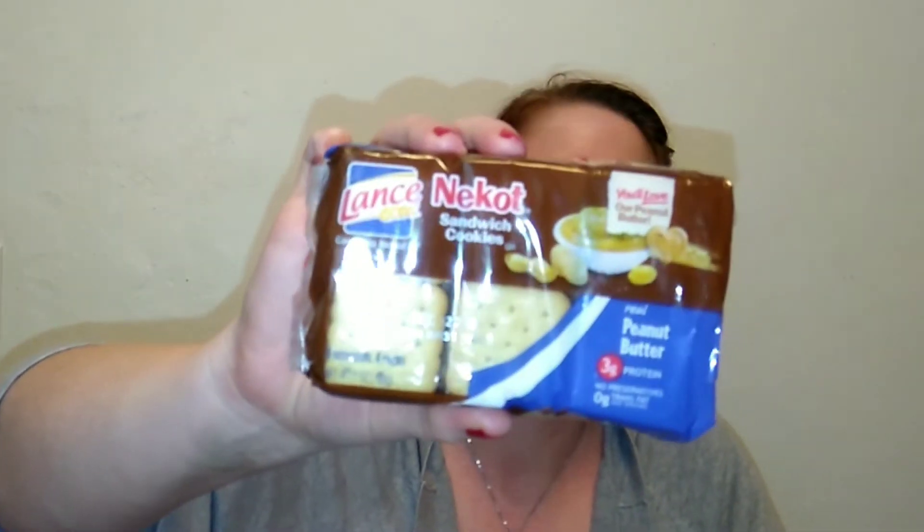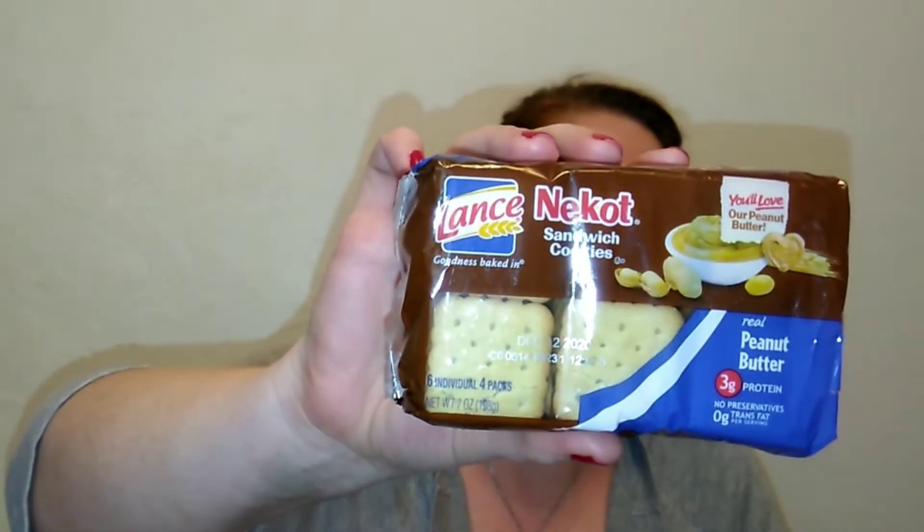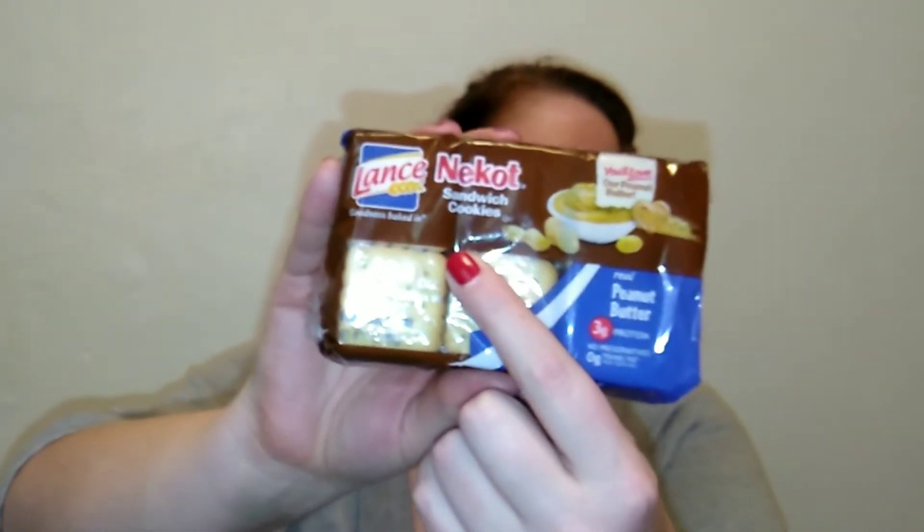Lance is a well-known brand here in Utah at least. I've had something similar — I think everyone's had the ones with the orange crackers and peanut butter, like the cheese crackers with peanut butter — but I've never had these. This pack comes with six individually packed cracker packs, four crackers per serving, three grams of protein, made with real peanut butter, and 160 calories per serving.